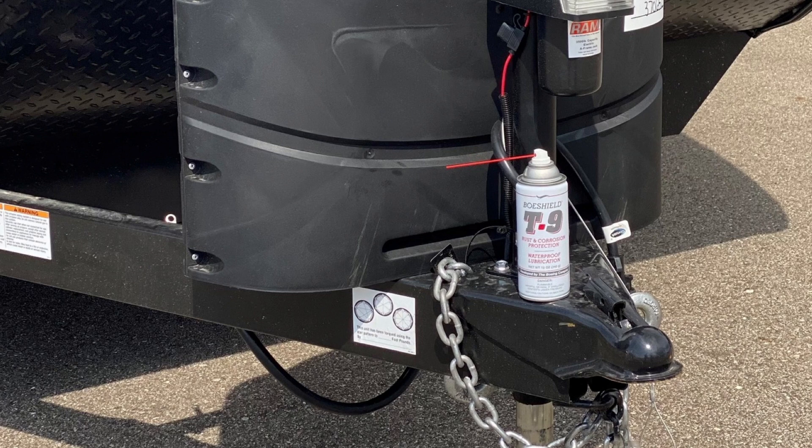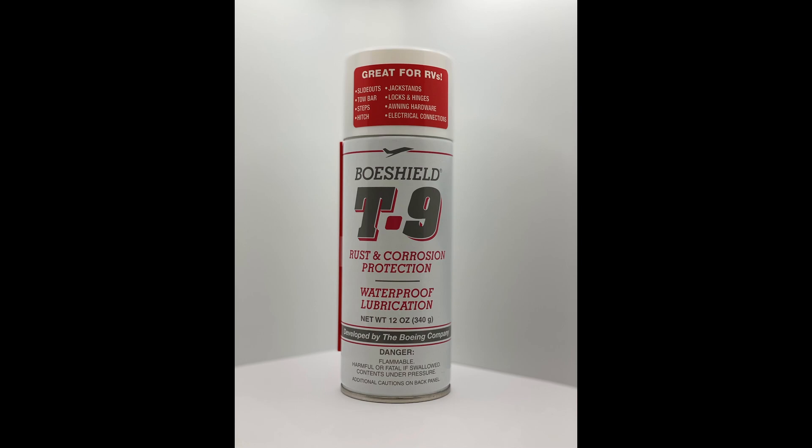BoWShield T9 can be used on awning hardware, steps, linkage, trailer hitches, tow bars, control cables, window tracks, shower doors, electrical connectors, wiring, terminals, generators, undercarriages, slide-outs, jack stands, locks, latches, and hinges. Just spray T9 on and wipe off any excess for immediate use. One simple step gives you a thin penetrating film of durable waterproof protection that endures mile after mile. We'll put a link in the description so you can check out BoWShield T9 for yourself, or visit BoWShield.com to learn more.